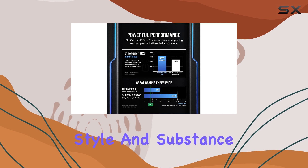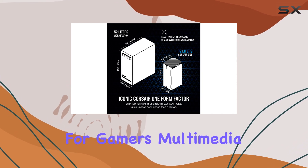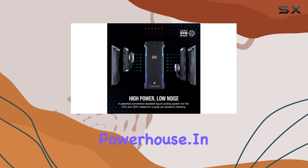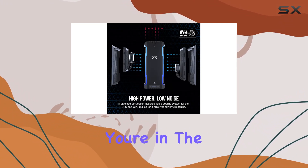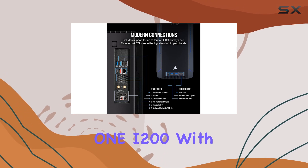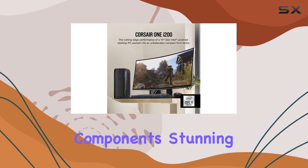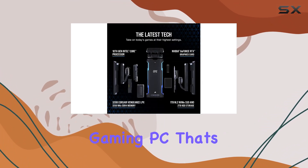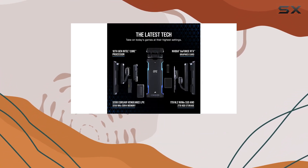It's the perfect marriage of style and substance, making it ideal for gamers, multimedia enthusiasts, and anyone in need of a compact powerhouse. In conclusion, if you're in the market for the best of the best, look no further than the Corsair One i200. With its cutting-edge components, stunning design, and compact footprint, it's the ultimate gaming PC that's ready to take on anything you throw its way.